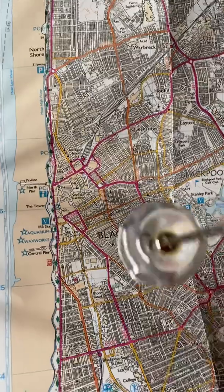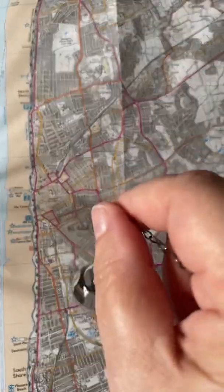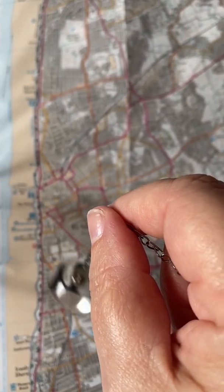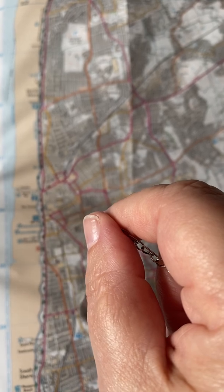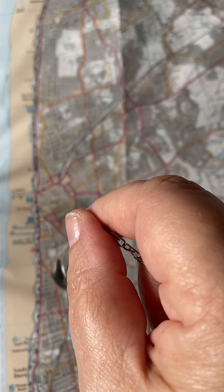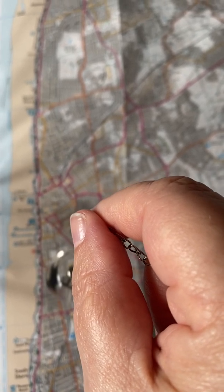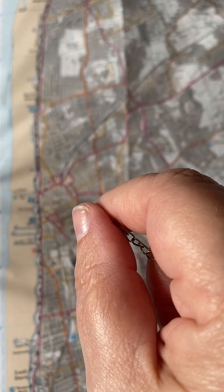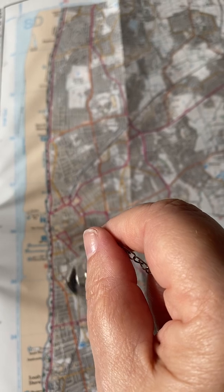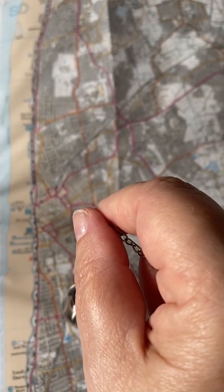So I'm asking the pendulum to show me yes, which it's doing. And then I'm telling it to stop. And then I'm asking for it to show me no, which is anti-clockwise. And then up and down like that is don't know or ask again. For me, everybody's directions are different.